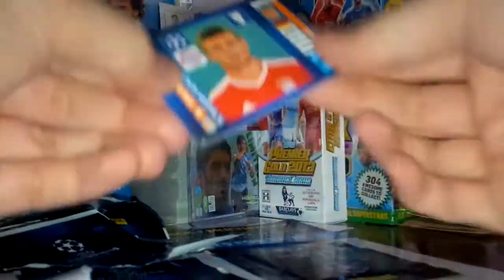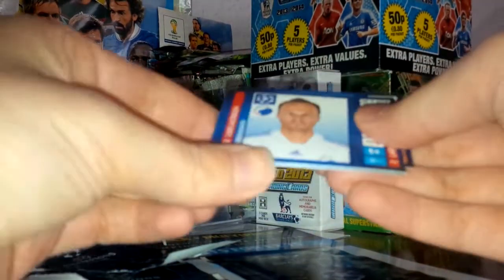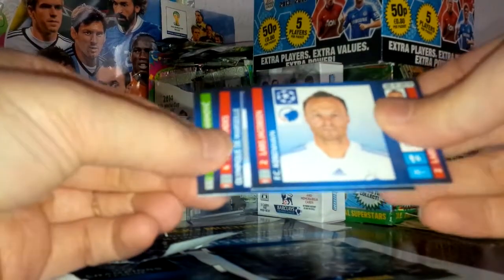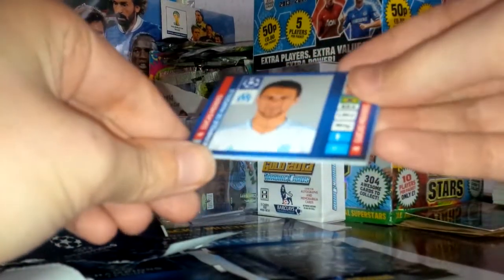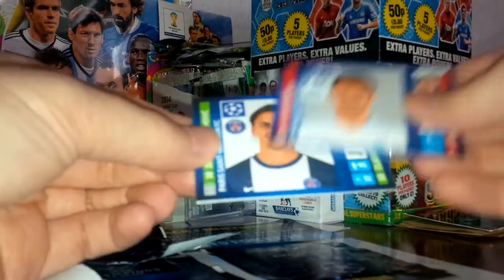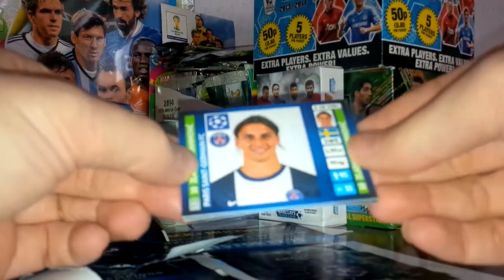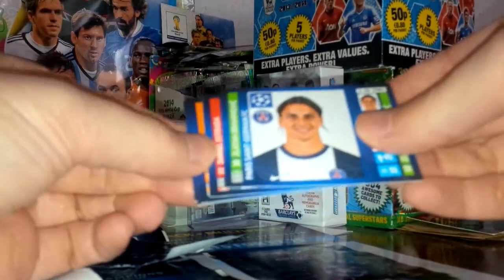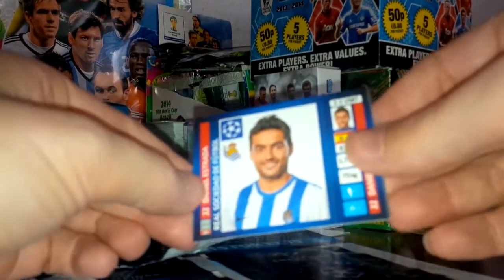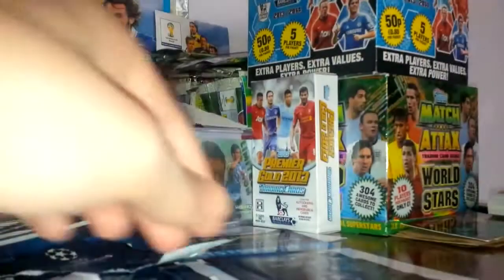In pack two we've got Toni Kroos of Bayern Munich, Lars Jacobsen of Copenhagen, Lucas Mendes of Marseille, Ibrahimovic of PSG — Swedish international striker — and Daniel Estrada of Real Sociedad. That's pack two out of the way.